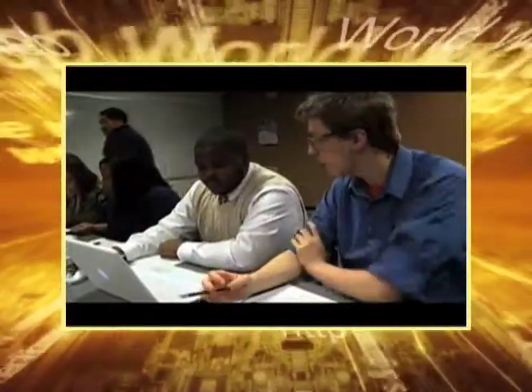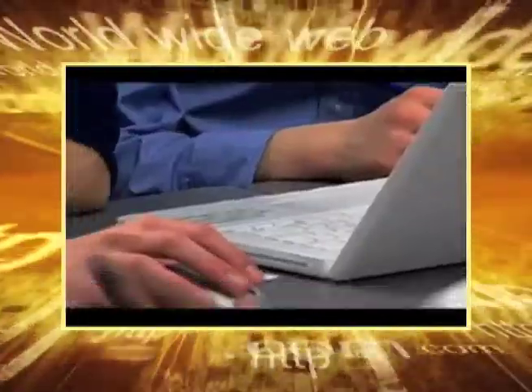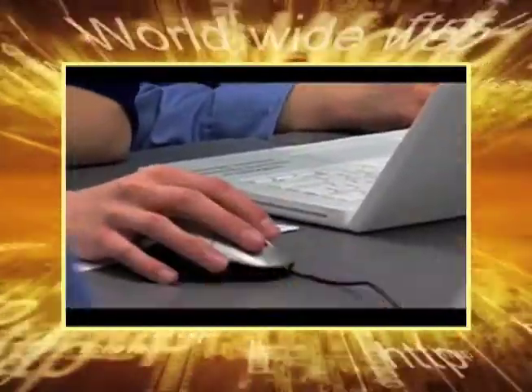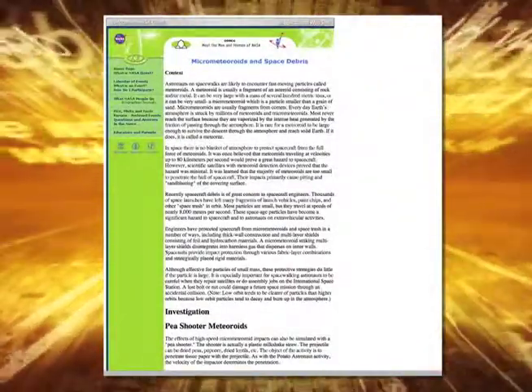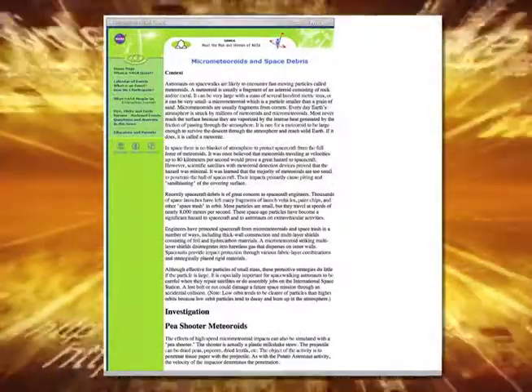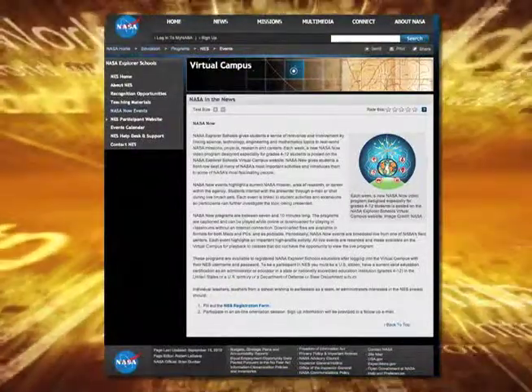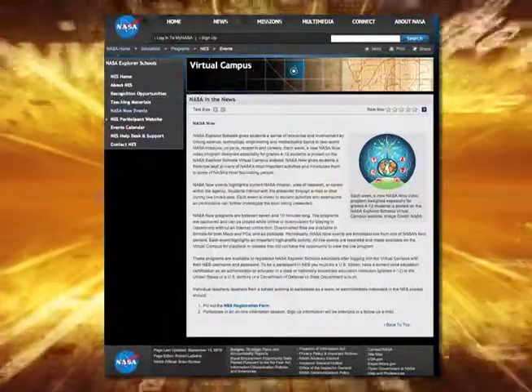Now it's your turn. Check out these exciting resources and activities on the NASA Explorer School's Virtual Campus. This week you have two great classroom activities. In one, you and your team will use NASA's MoonMath computer software to investigate lunar habitat design. In the other, you'll simulate the effects of high-speed micrometeoroid impacts with a hands-on investigation called P-Shooter Meteoroids. For more information on these and other related activities, visit the NASA Explorer School's Virtual Campus.